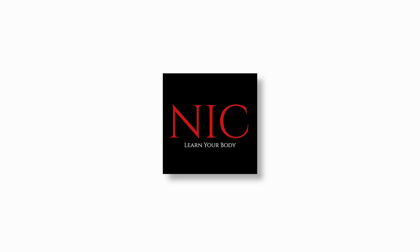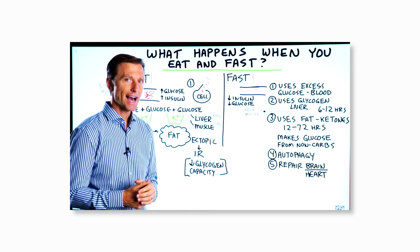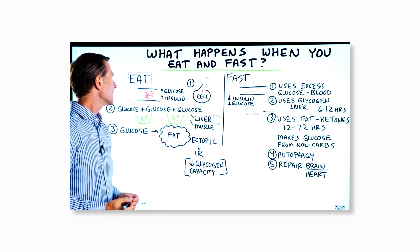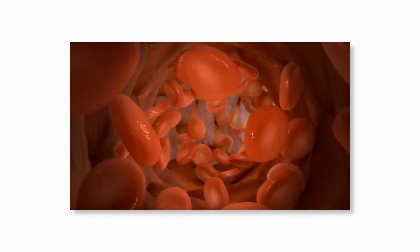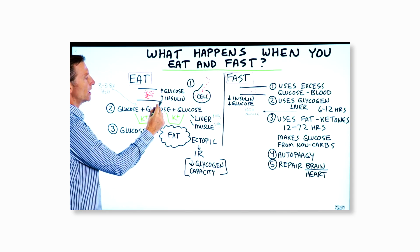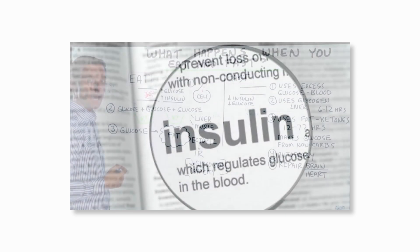Learn your body — a science-based education. We're going to talk about what happens when you eat and when you fast. I'm going to try to keep this really simple, just give you the basics. So when you're eating, you have glucose in the blood, you have amino acids in the blood, you have fatty acids in the blood, and so you have this increase in insulin. So the first thing that happens is these nutrients are going to feed the cell.